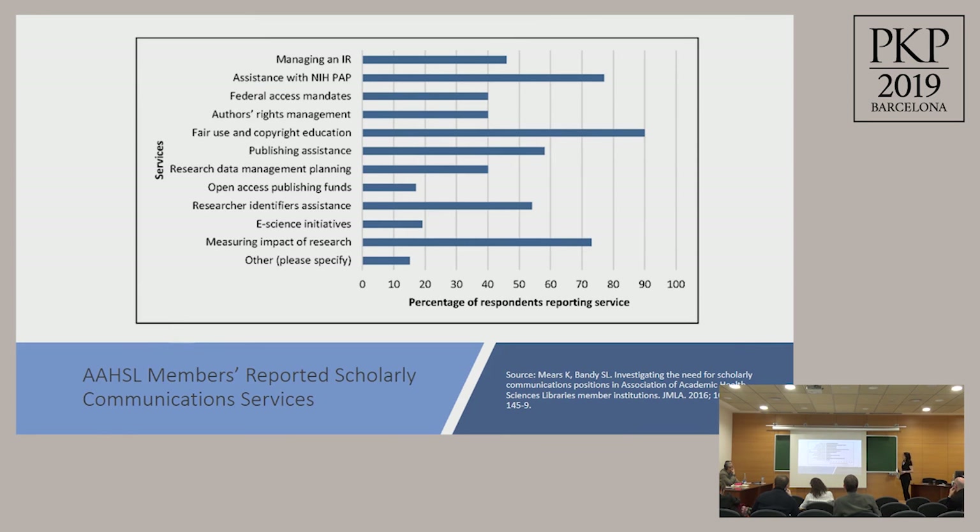We're seeing more libraries involved in open access publishing initiatives and we expect this trend to continue. A survey sent to medical library directors shows the types of scholarly communication services libraries provide: many are assisting with NIH public access compliance, open access publishing, and research impact analysis. Not included in the graph are the discussions occurring with promotion and tenure committees — librarians are now taking an active role, encouraging researchers to publish in open access venues as an alternative to traditional outlets. We hope that by rewarding faculty for publishing in open access venues, we can make open access to research the default and achieve a fully open access future.